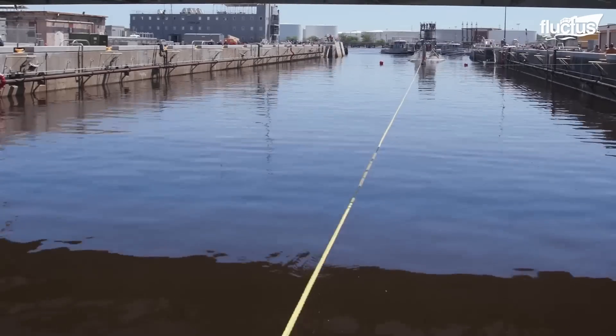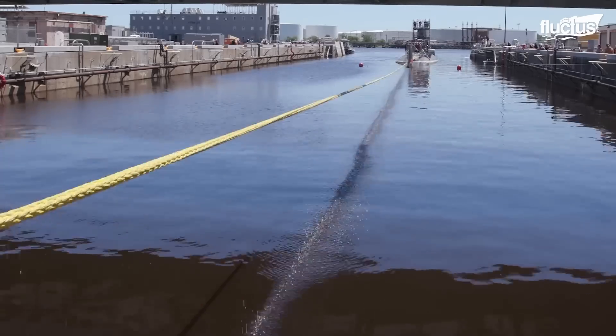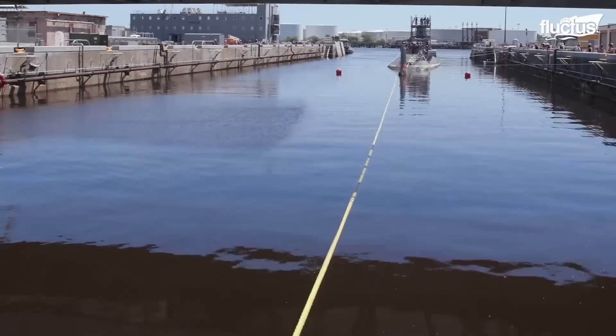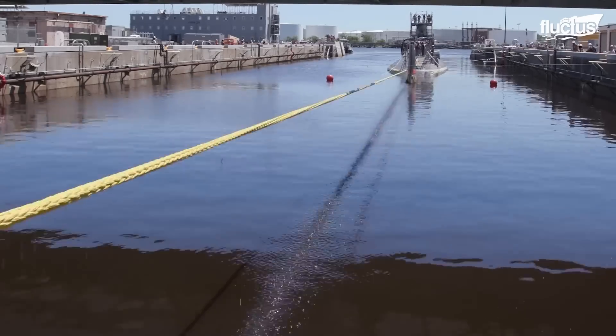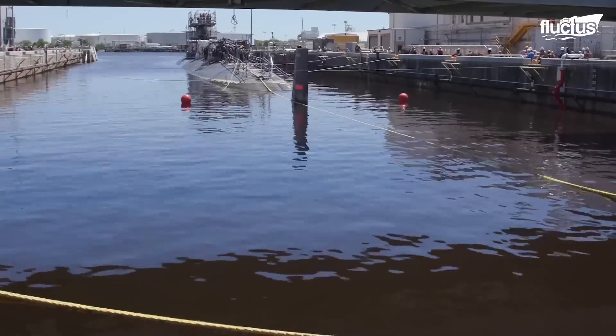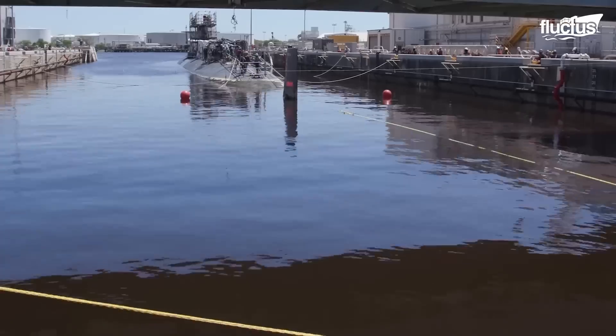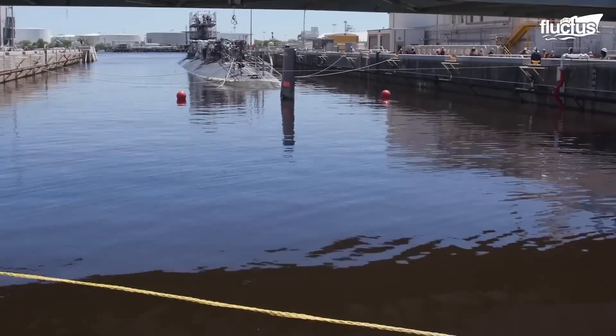Once in position, a rope was tied to the stern of the Toledo, allowing it to be pulled directly backward. Tying the sub in place is very important, as it must align with the supports at the bottom of the dock when the water is finally drained.